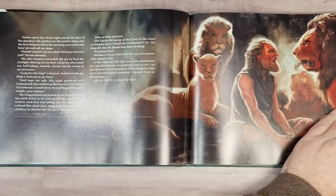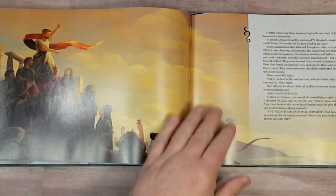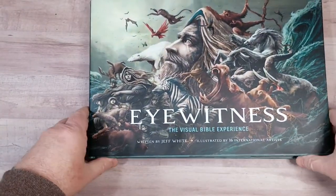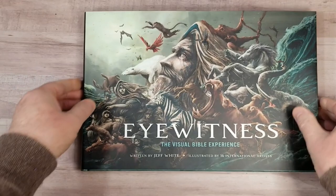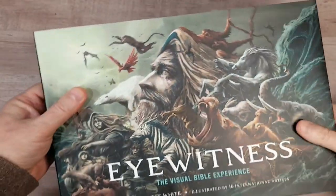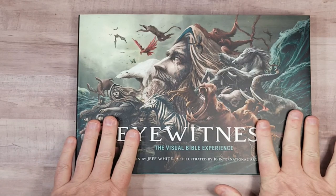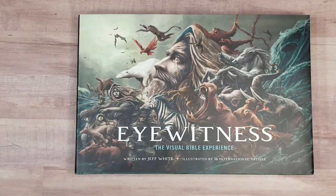It's great for getting a good visual of the settings and what's happening, and for gaining insights on the stories. Eyewitness: The Visual Bible Experience — I highly recommend it. I'll place some links in the notes where you can make a purchase. Group Publishing did provide this in exchange for an honest review, and I'll also leave a link to the written review on BibleBuyingGuide.com where you can see more detail about this book. Thanks for watching.